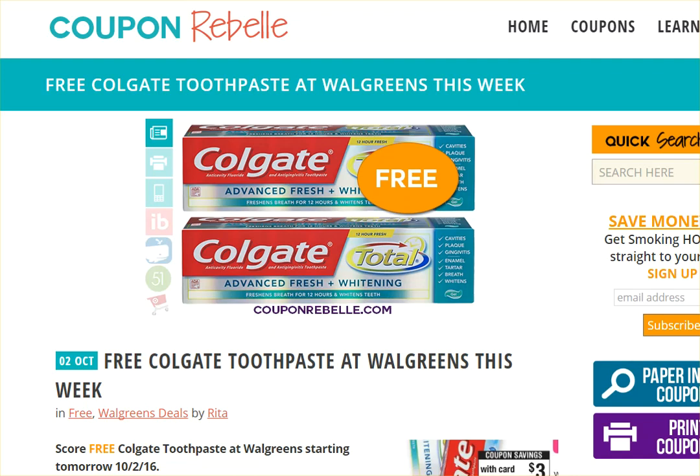Hi everyone, this is Rita with Coupon Rebel. This is a step-by-step walkthrough in the series of 'Learn How to Coupon' tutorials, and we have a good one. This is a deal at Walgreens this week — started today — for free toothpaste. I am going to walk through this deal as if this was the very first deal that you are going to do in your couponing journey. Let the excitement begin, because these are the kinds of deals that are amazing. First of all, I'm on CouponRebel.com.